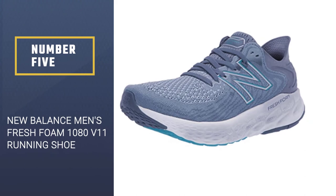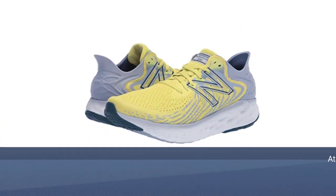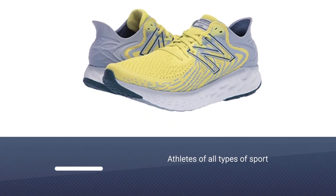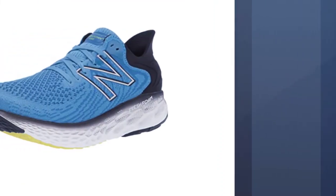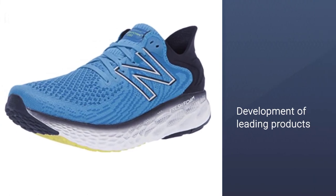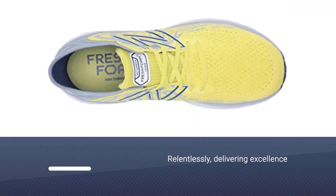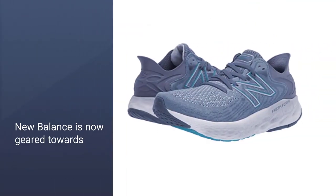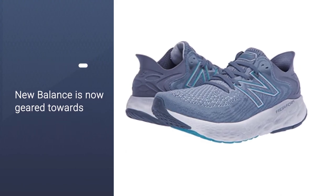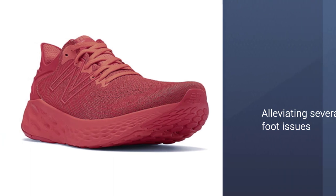Number five: New Balance Men's Fresh Foam 1080 V11 Running Shoe. Dedicated to lending a helping hand — or foot — to athletes of all types of sports, New Balance has made it their mission to focus on the development of leading products for more than a century, relentlessly delivering excellence every time. New Balance is also geared towards alleviating several foot issues and making both men and women as comfortable as possible on the track.